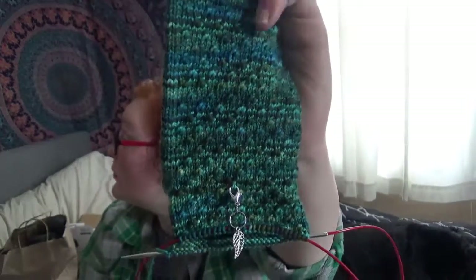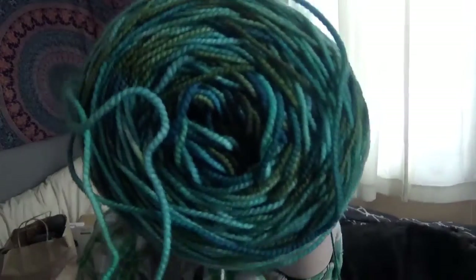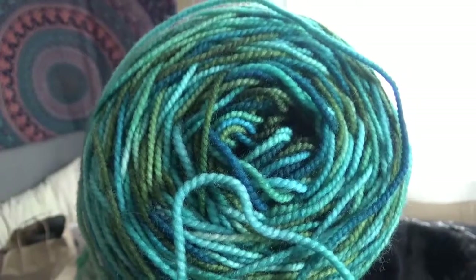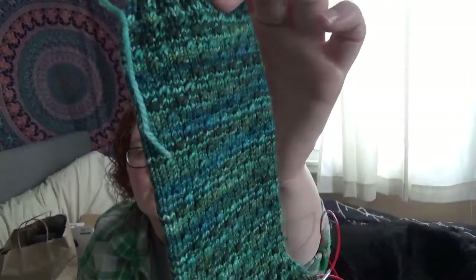This yarn is One Lupin, in their hand-dyed sock base — I'm pretty sure it's a merino nylon base, probably 80-20. The colorway is called Kelp Garden. The cake is a little messy, but it's got these lovely pops of light blue, dark blue, light green, and dark green. It is so gorgeous. I've been wanting to use this yarn for something, but I didn't want to knit a plain vanilla sock. This has just enough textured pattern to make it interesting without overtaking the variegation.